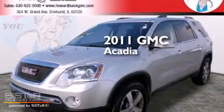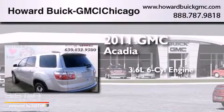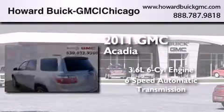This is a 2011 GMC Acadia. It features a 3.6-liter, six-cylinder engine and a six-speed automatic transmission.